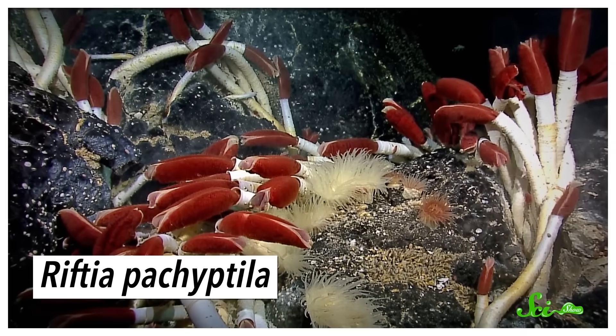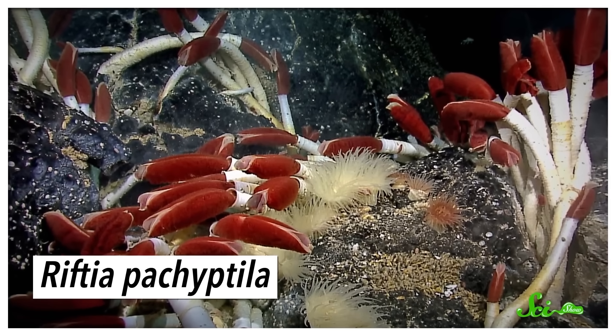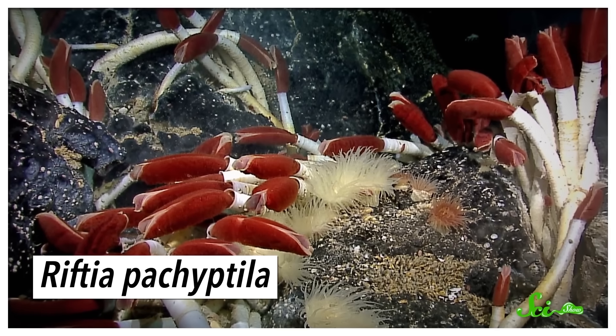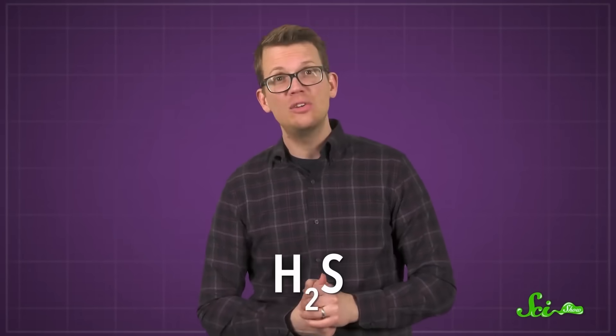There are plenty of creatures out there in the world with only one opening to handle the business of both taking in food and getting rid of the leftovers. Jellyfish, for example, get along fine with a mouth that is also an anus. But there's at least one animal out there that doesn't have a gut opening at all. The giant tube worm Riftia pachyptila lives over a kilometer deep in the ocean, along ocean ridges, where hydrothermal vents are common and spew boiling hot, chemical-laden water into the freezing, cold, deep sea.